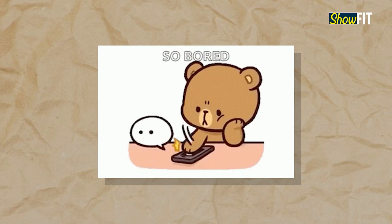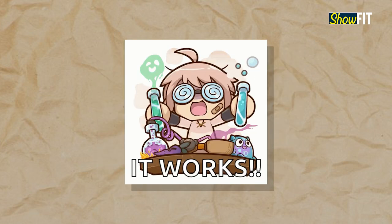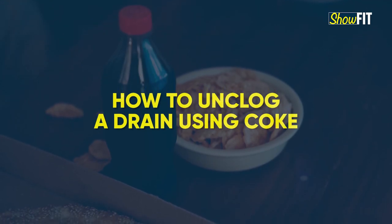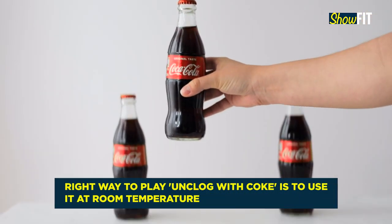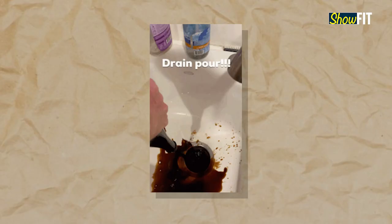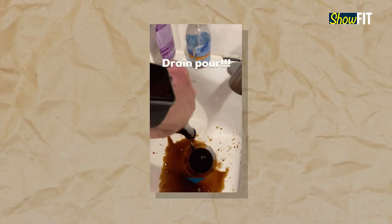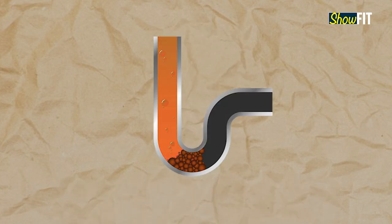If you feel like conducting a science experiment with your Coke and a clogged drain, here is how to nail it. First, get two 1 litre bottles out of the fridge and let them sit for some time to reach room temperature. Then, pour the liquid down the drain.